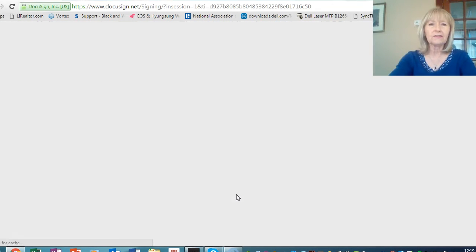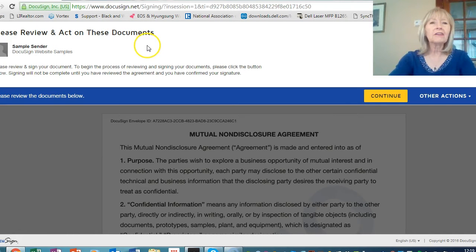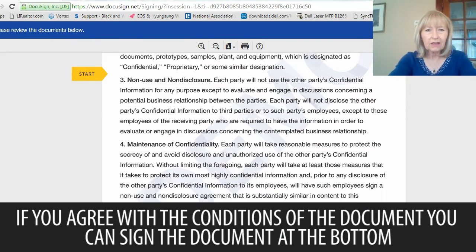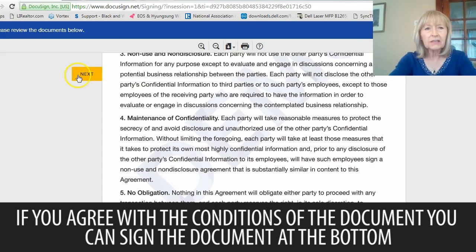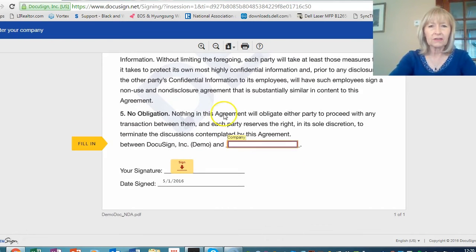You're going to see just how easy this is. Now it says, please review and act on these documents. So I read everything over, and then I click Continue. Now I can actually read through the whole document, and then if I agree with it, I can go ahead and sign it at the bottom. So let me click Next to get started, because I've read the agreement and I agree with everything. Now it asked me for my name, and now it asks me to sign the document.